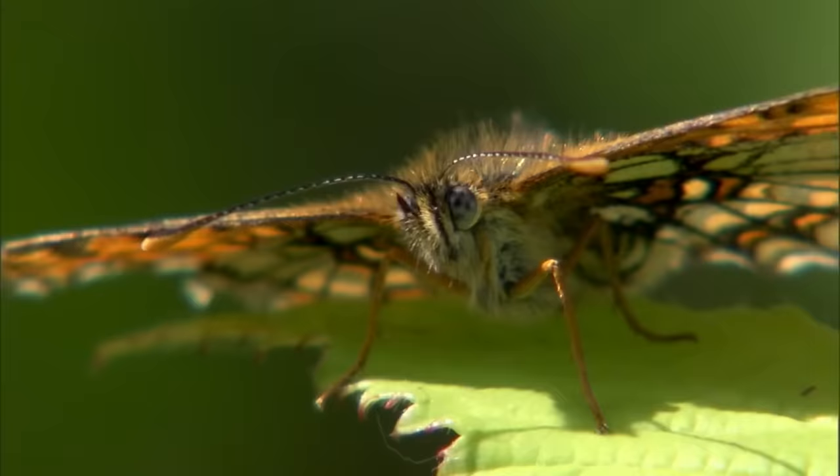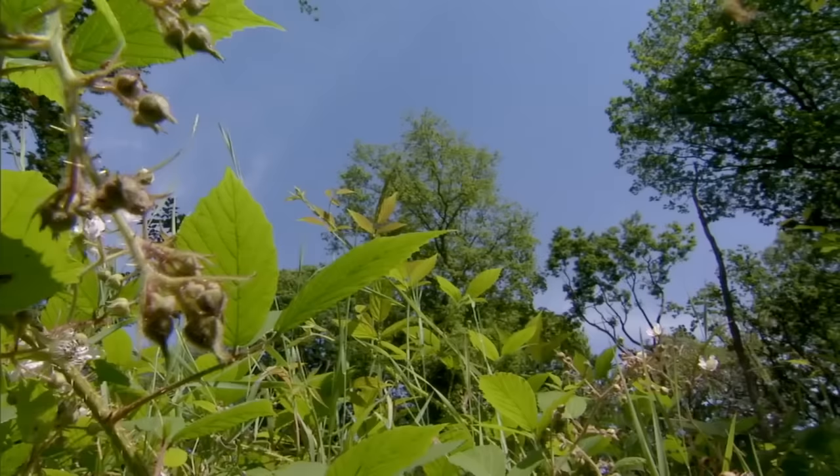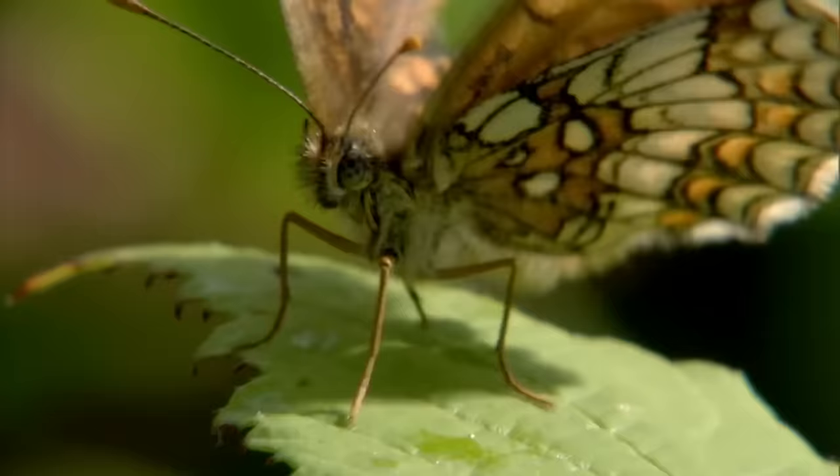The heath fritillary was known as the woodman's friend, thriving where trees were cut down and light flooded in, allowing its food plant, common cow wheat, to grow.